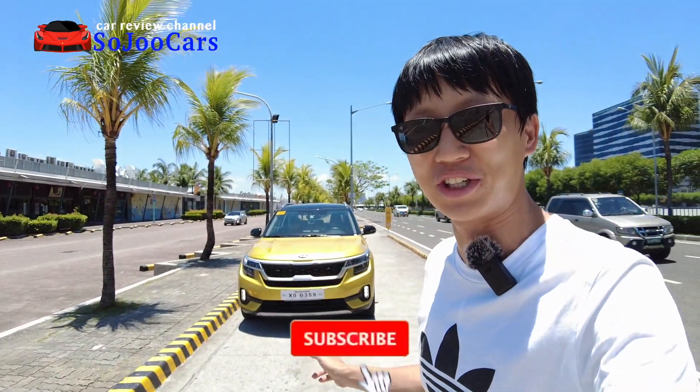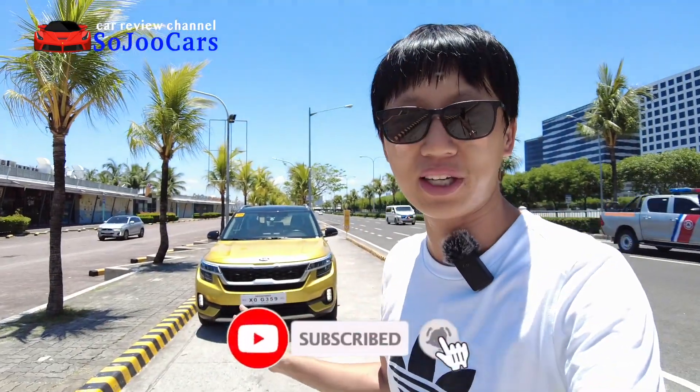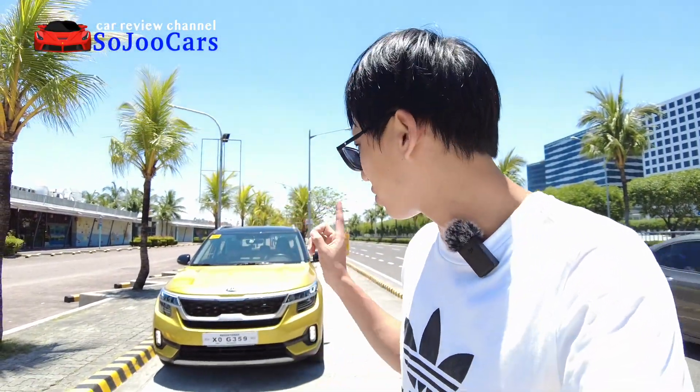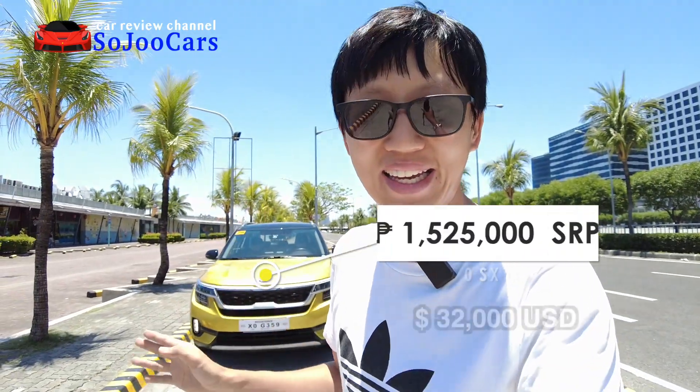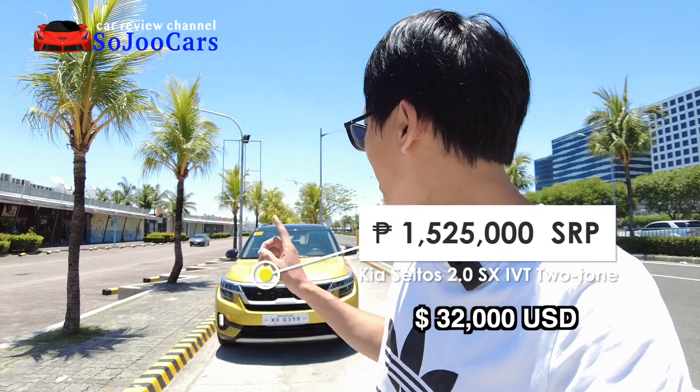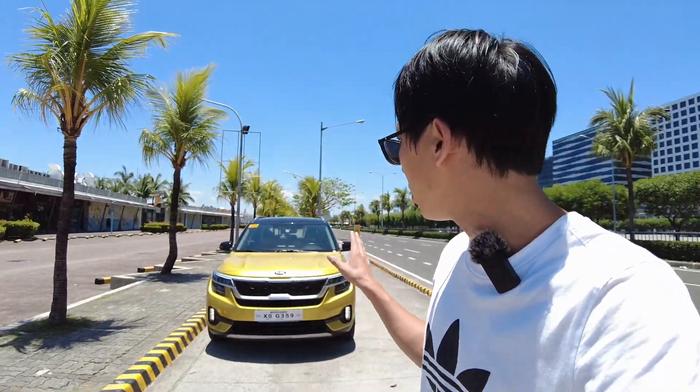Hello everyone, this is Joo from Soju Cars, thank you for watching this video. Today I'm going to be reviewing the 2021 Kia Seltos, and the model we have today is the top of the line. It has the two-tone package and this one starts at 1 million 98 thousand pesos SRP. The current model we have today is priced at 1 million 525 thousand pesos SRP because it has the two-tone package.